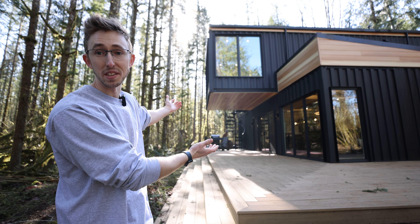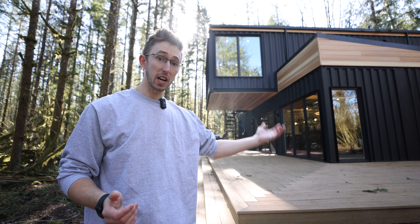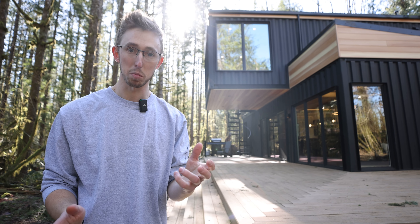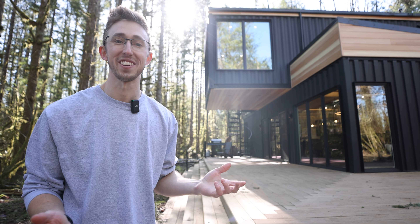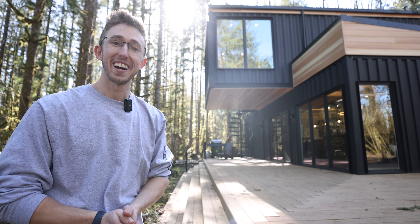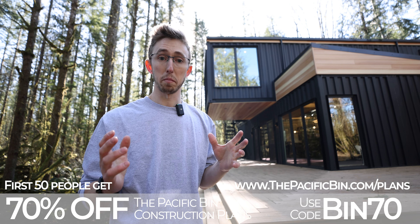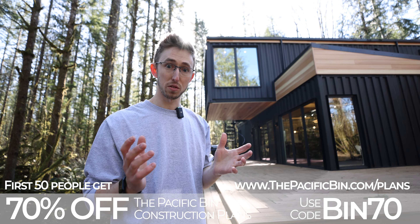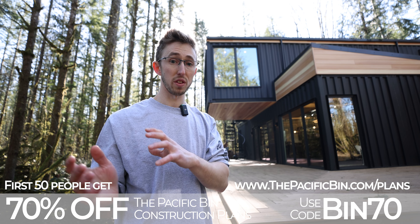So end of the day, was it worth building the Pacific Bin? I would say 100% yes. It's not only a permitted property that's building equity but also a cash-flowing business — at least once I dial back my loan payments or pay it off completely. Plus I love getting to meet all you guys, both digitally and the people staying here. If you're interested in the construction plans, the link is down below — first 50 to use code BIN70 get 70% off, and after that it goes back up to $3,500.